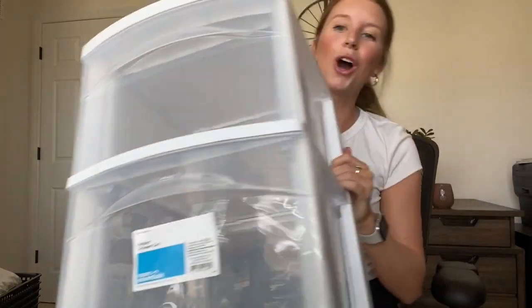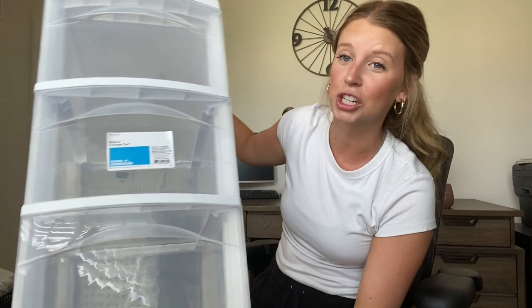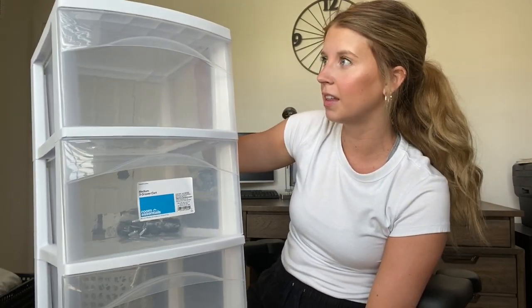My dad's laughing at me all the time because he's like, 'How many drawers do you need? Why do you need so many clear plastic drawers?' So I got this three-drawer cart and I am so excited because again, organization — that is my word of the year. I'm going to use this for something different than I used last year. I'm implementing three different things this year.